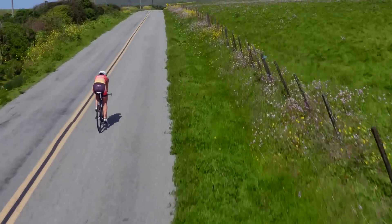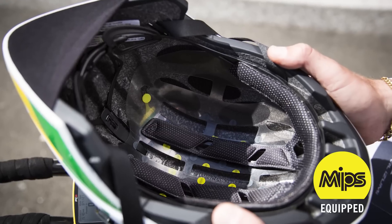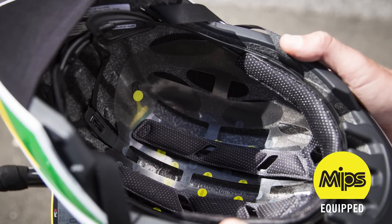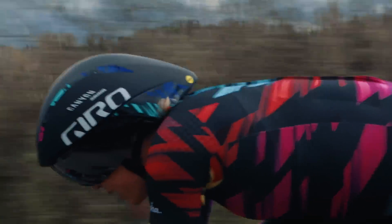Both helmets are equipped with the latest advances in helmet technology, including the MIPS multi-directional impact protection system, which redirects impact energy to provide more protection in certain impacts.